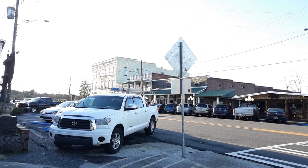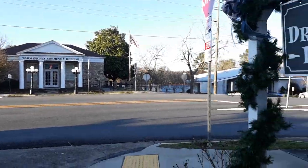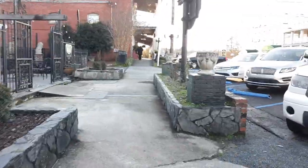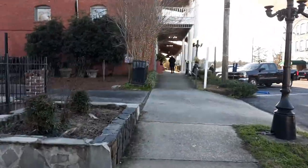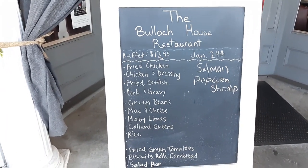Good evening everyone. Today's adventure brings us to downtown Warm Springs, Georgia. And we are about to go and enjoy a wonderful, delicious, fantastic meal at the Bullock House. Let's go in.